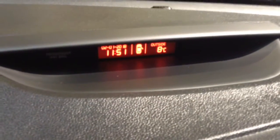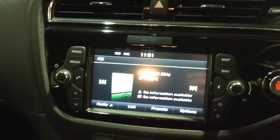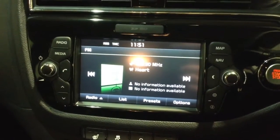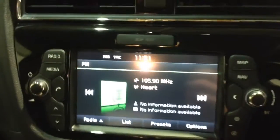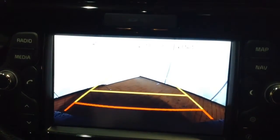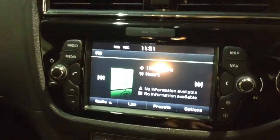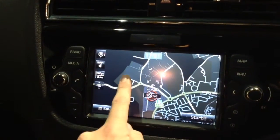Moving on to the centre console, you've got a display showing various information such as date, time, and temperature, and moving down you've got your radio display. This vehicle is also equipped with Bluetooth technology to allow you to make phone calls safely whilst on the move, and stream media from Bluetooth compatible devices without the need for any wires. This is additionally where your reverse parking camera will appear with a grid warning system to show how close you are to objects. The vehicle also has satellite navigation via the map and nav button, which you can operate freely using the touchscreen capabilities safely whilst on the move.